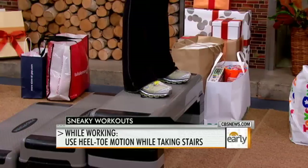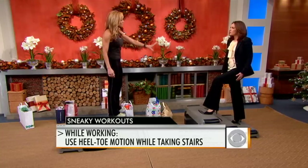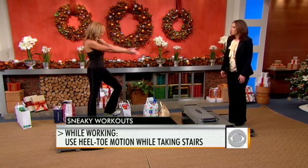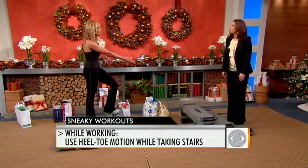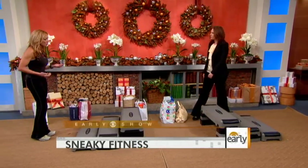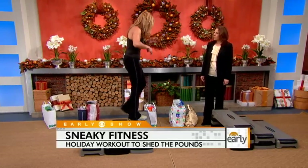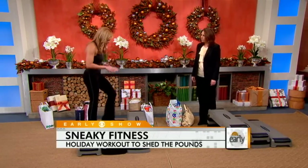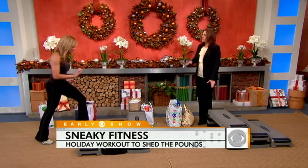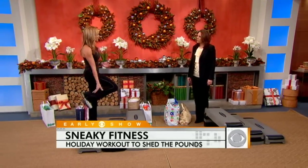The reason to demonstrate in office attire is that most Americans are either working or shopping in heels, and you can do it anywhere. Now if you want a brisk cardio workout, you can run up the steps — take a brisk, quick step using the toe of your foot instead of the heel. That's going to really engage your quads and your calves as well.